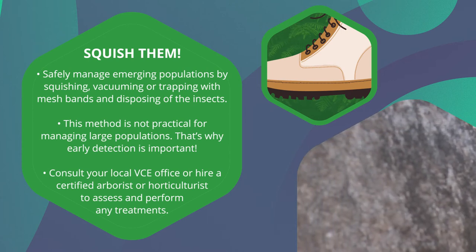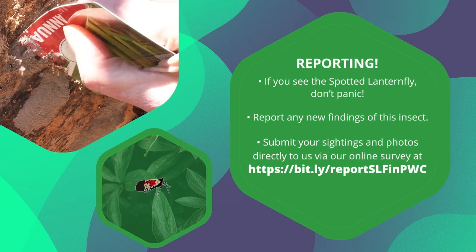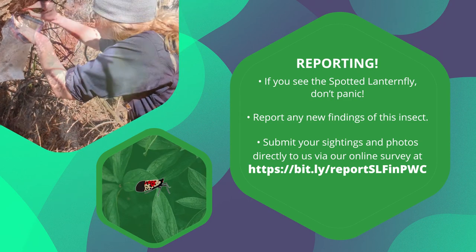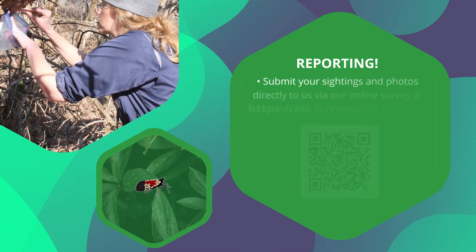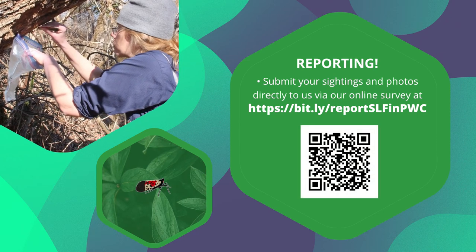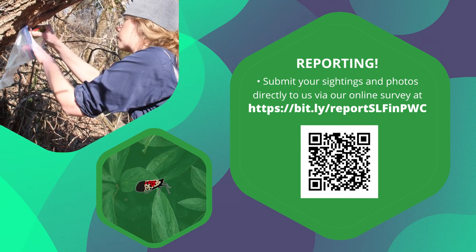That's why early detection is important. If you see the spotted lanternfly, don't panic. Our Prince William County SLF management team is here to help and available to answer any questions you may have. We encourage you to report any new findings of this insect. Submit your sightings and photos directly to us via our online survey. If this finding is in a new area, we may visit to confirm and work with our state and federal partners to assess and manage populations.